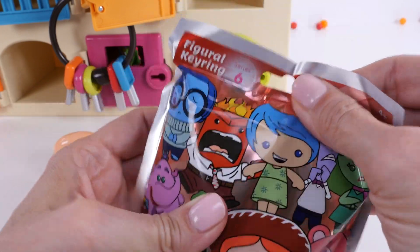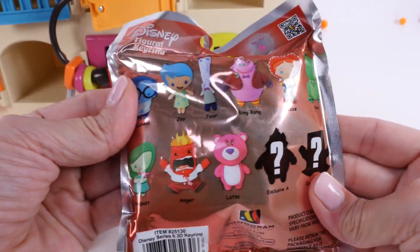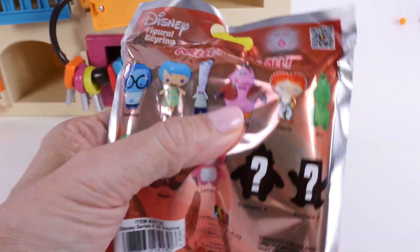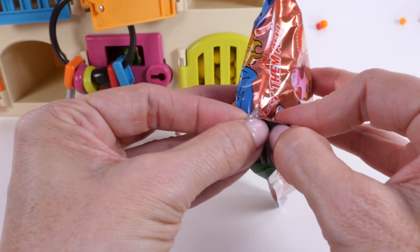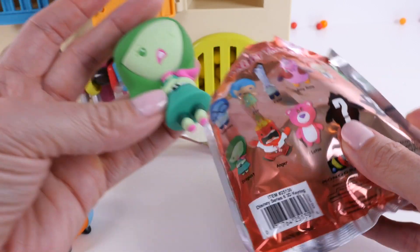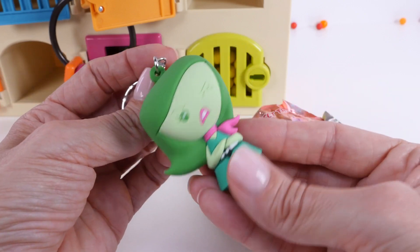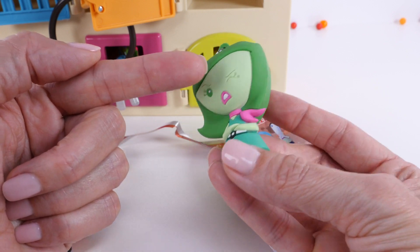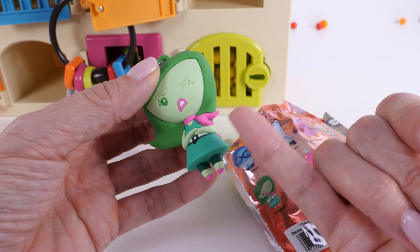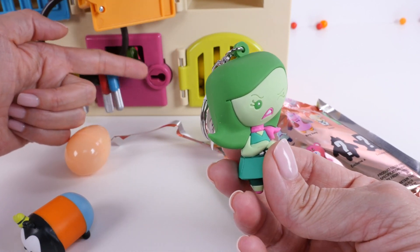Now let's see what's in this bag. These are all of the different key chains that we can get. Wonder who it will be? Oh look — it's Disgust from the movie Inside Out! Disgust has dark green hair and light green skin. See — her face and arms are light and then her clothes are dark green, and she has some hot pink — bright pink — just like this door that we still need to open.